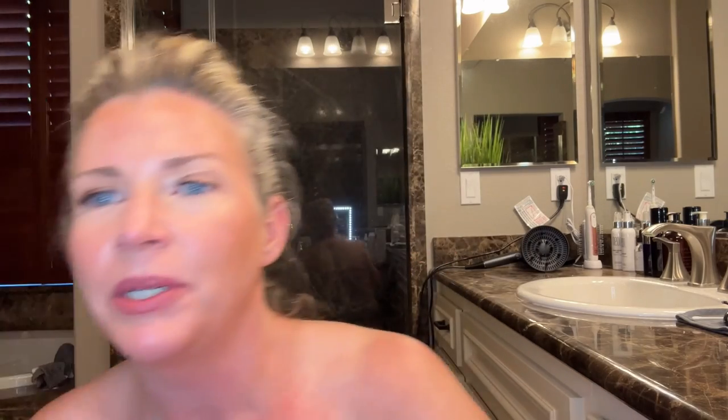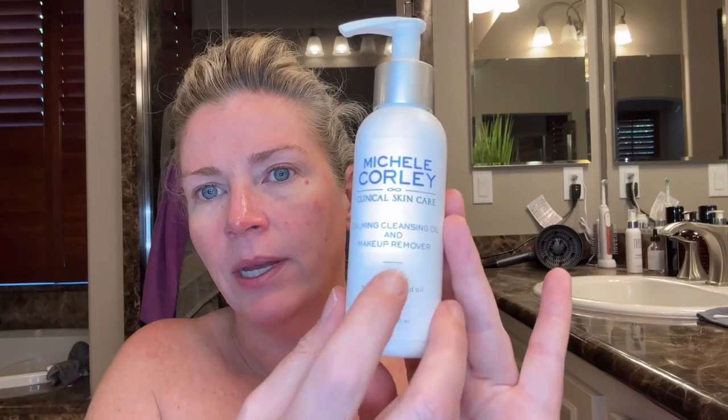Okay, I'm going to go cleanse my skin, shave, and then we'll be back for the demo of the O2 infuser. I'm back — I just finished shaving. I did this a little differently than last time. I went in first with the Michelle Corley Calming Cleansing Oil, worked that into my skin, took off all my makeup and SPF.